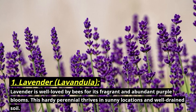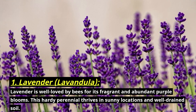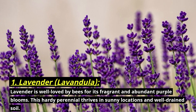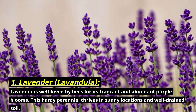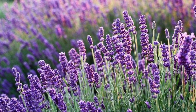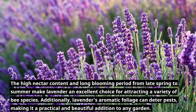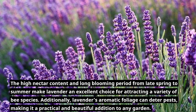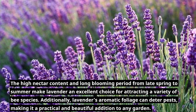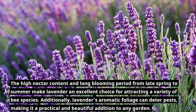Number one: lavender, botanically known as Lavandula. Lavender is well-loved by bees for its fragrant and abundant purple blooms. This hardy perennial thrives in sunny locations and well-drained soil. The high nectar content and long blooming period from late spring to summer make lavender an excellent choice for attracting a variety of bee species. Additionally, lavender's aromatic foliage can deter pests, making it a practical and beautiful addition to any garden.